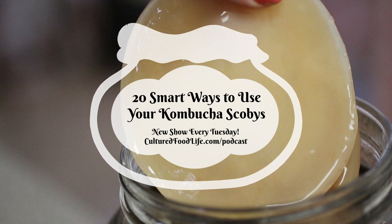Number twelve: scoby energy bowls. I make these a lot during the holidays — they're a wonderful combination of prebiotics and probiotics. The recipe is a cup of oatmeal, a third cup of dried tart cherries, half a cup of any nut butter, three tablespoons of honey, one teaspoon of vanilla, and a quarter cup of scoby puree. Mix it all together in a bowl, refrigerate to firm up, then scoop into balls with a cookie scoop.